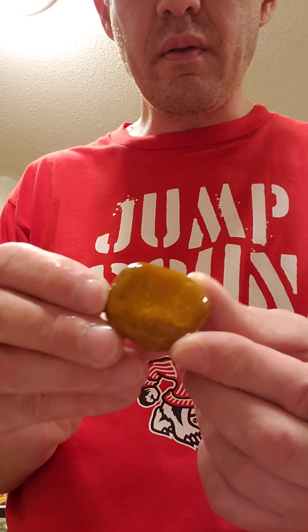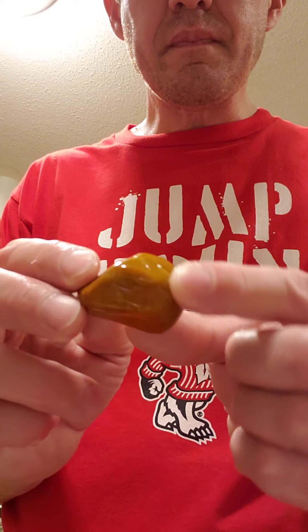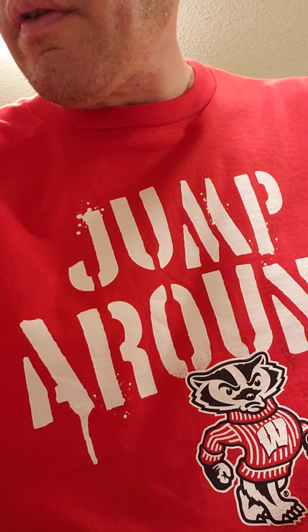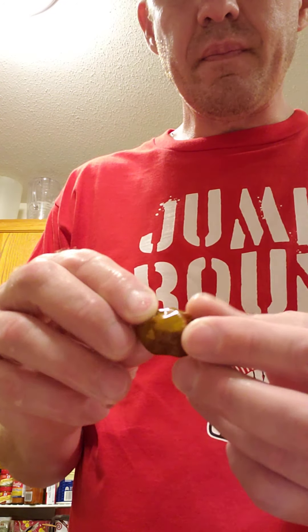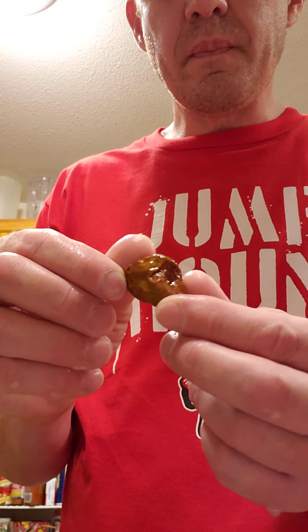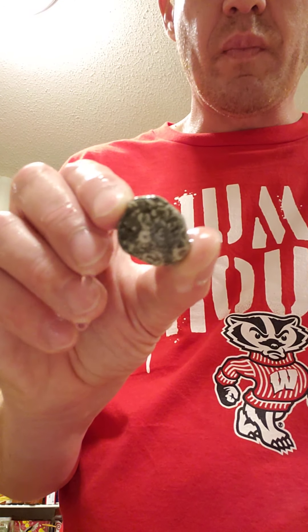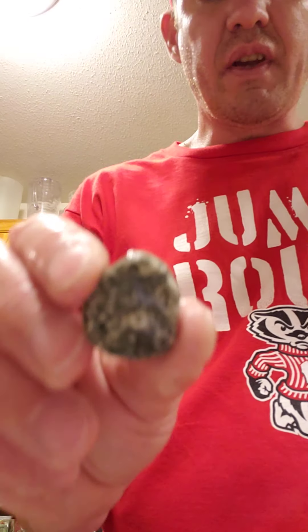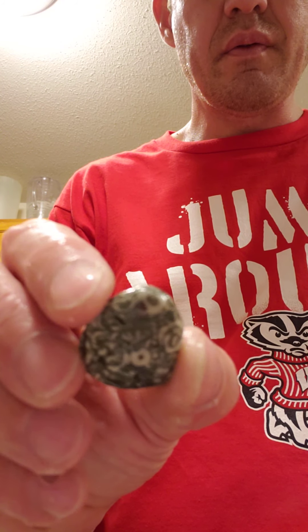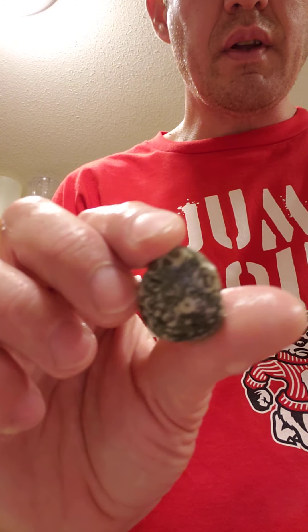I find lots of this yellow jasper out there. Some of it has a reddish tinge to it. These are pretty common out there — they're fossils. This one's got a pretty neat little rounded shape to it, so I thought I'd take this one back home with me.